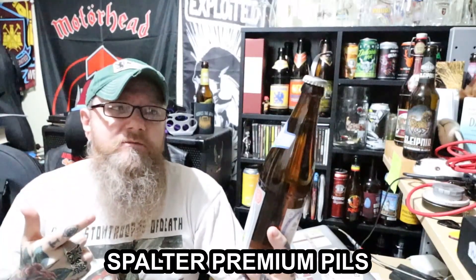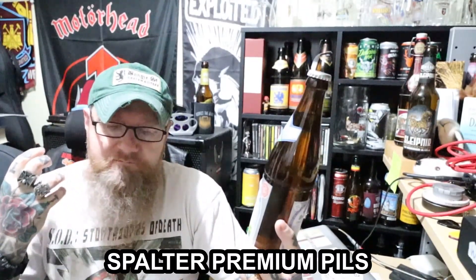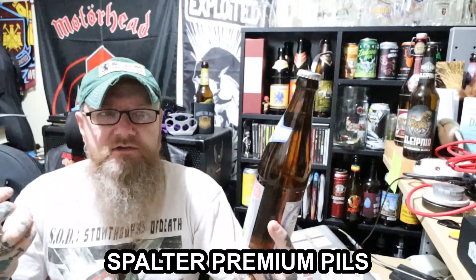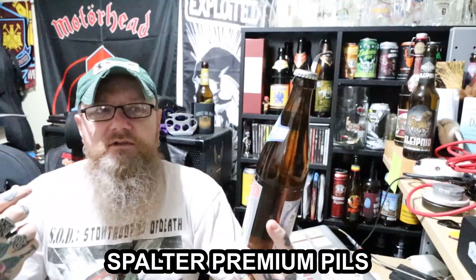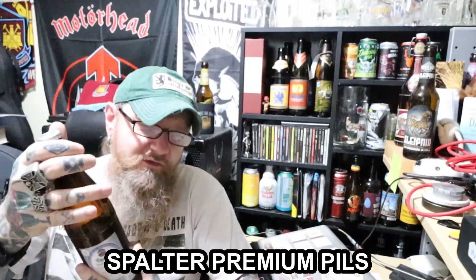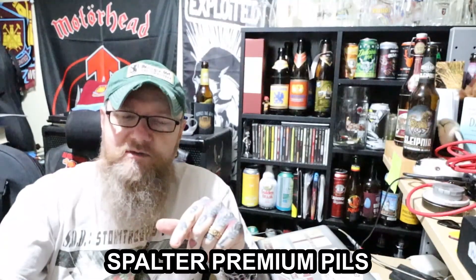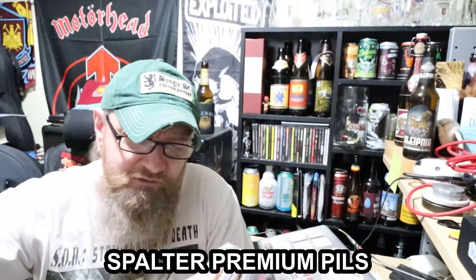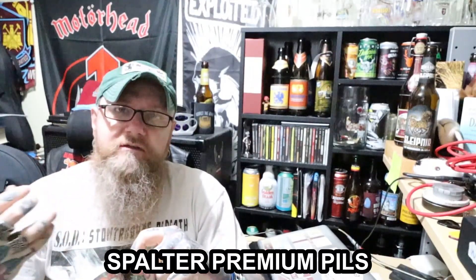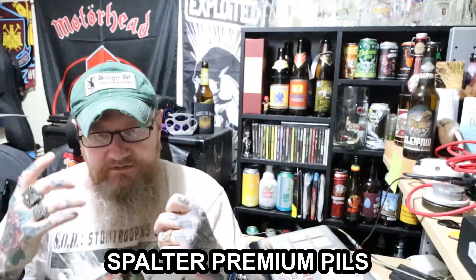This brewery comes from Franconia. I don't know how it's happened, but I've just got a bundle of beer from Franconia lately that I've been trying. Most of it's been really good, but I have noticed on occasion there have been a couple with a sulphurous taste to them, and it really isn't good. I'm hoping this isn't going to be one of them, because I decided to drink this today — I just really fancied a lager.